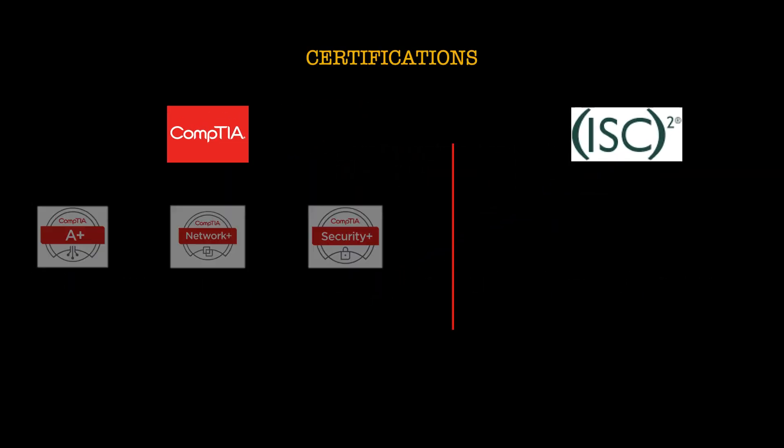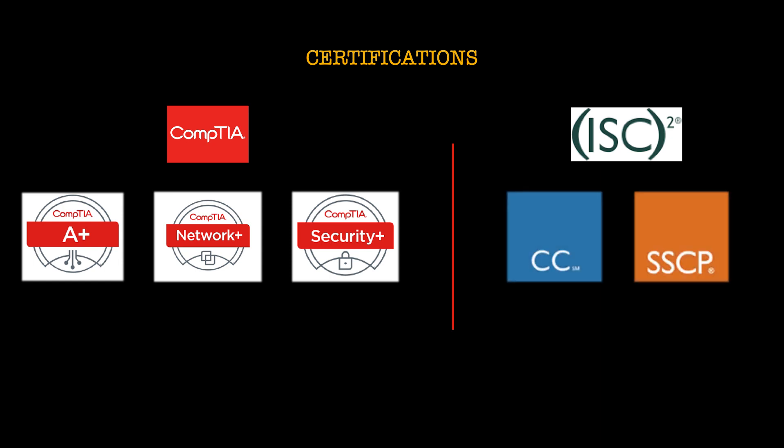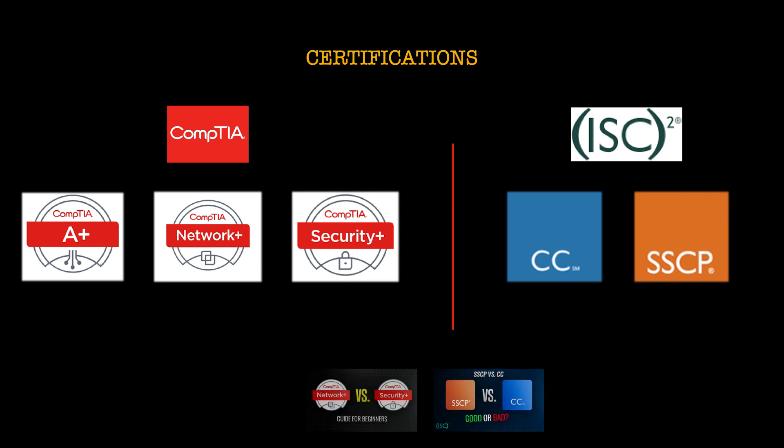So what does that mean in terms of beginner certifications? Well for CompTIA we have the A+, Network+, and Security+, and then for ISC Squared we have CC and SSCP. I have made previous videos comparing all of these certifications so if you're interested do check those out. Now the Security Plus certification is part of CompTIA's core certification portfolio which includes the three you can see on the screen.